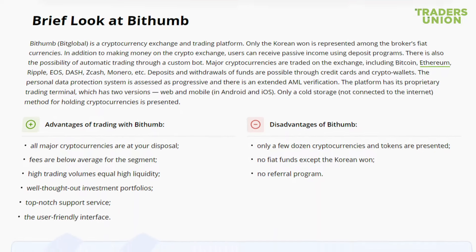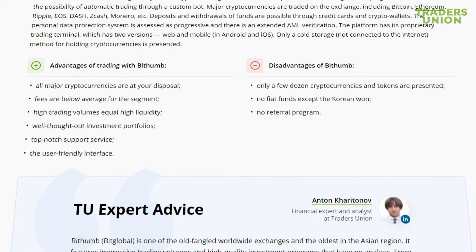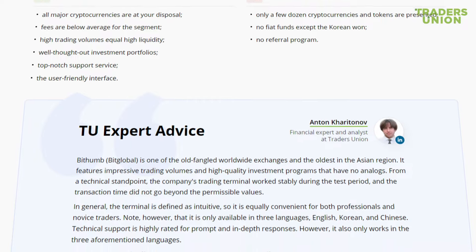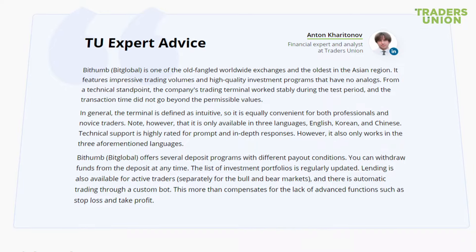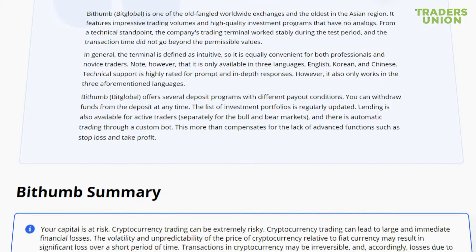Major cryptocurrencies are traded on the exchange, including Bitcoin, Ethereum, Ripple, EOS, Dash, Zcash, Monero, and others. Deposits and withdrawals of funds are possible through credit cards and crypto wallets. The personal data protection system is assessed as progressive, and there is an extended AML verification.